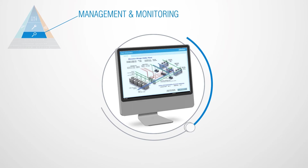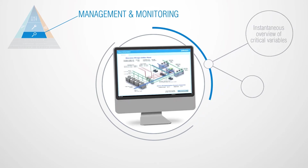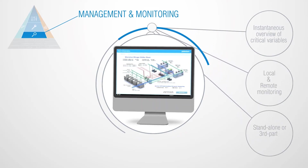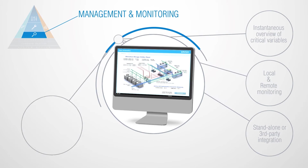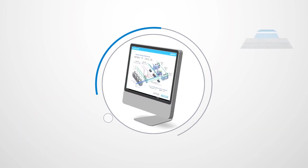Let's take a closer look at the PlantPro toolset. Management and monitoring gives you instantaneous overview of critical variables, local and remote monitoring, stand-alone or third-party integration — all from an open platform web-based interface accessible anywhere you have internet access.